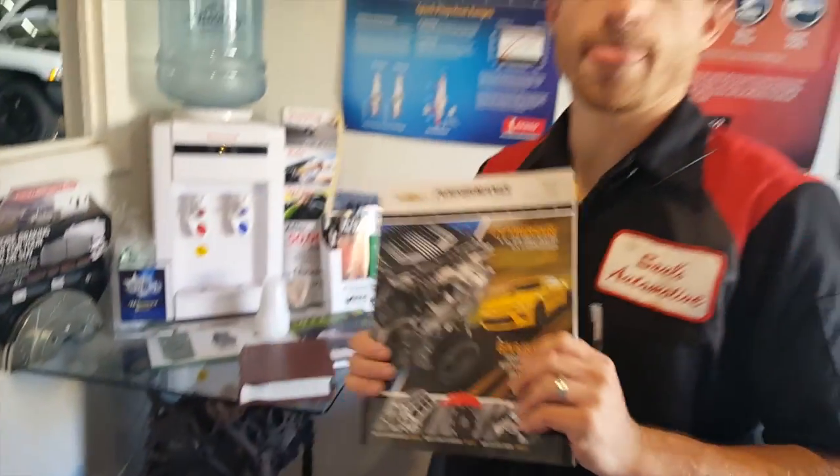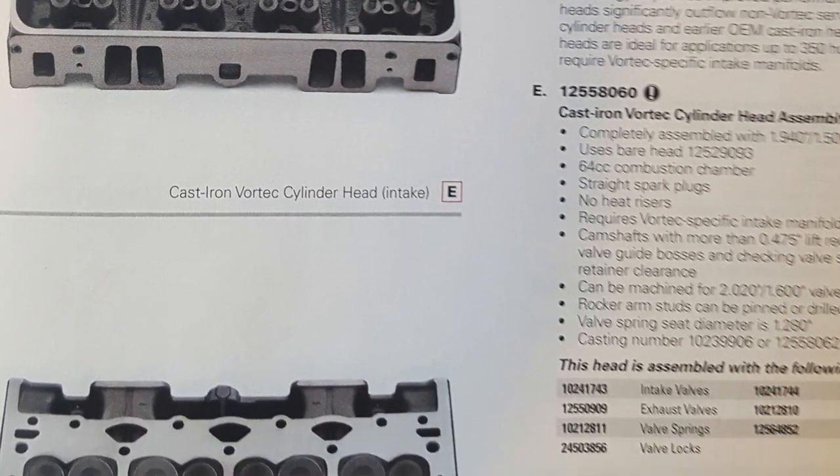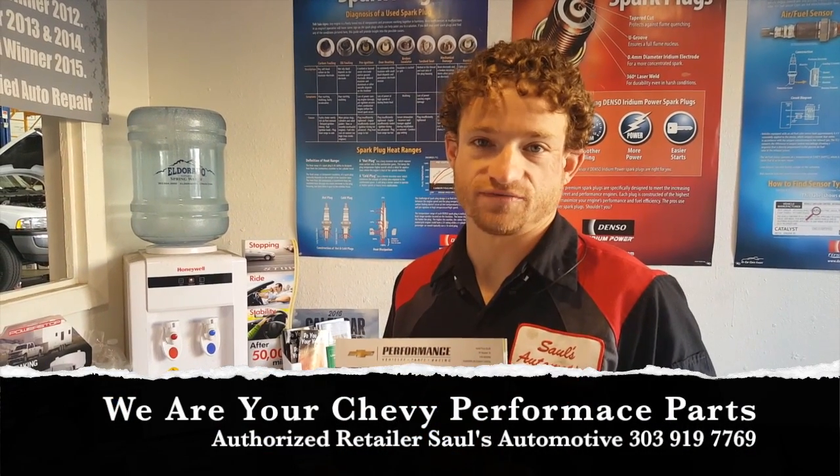What used to be the dream catalog of 'maybe one day I can afford the parts and figure out how to put them in' — every single part in this catalog, Saul's Automotive installs with a factory maintained and backed warranty. By being a Chevy Performance Parts authorized retailer, we're a Chevy distributor partnering with the only dealership in the state that still maintains such parts in stock, and we are able to warranty them to the same factory warranty specifications.